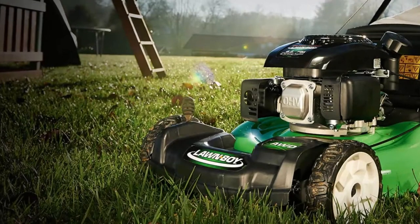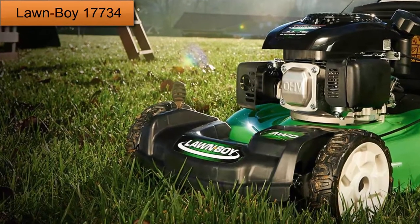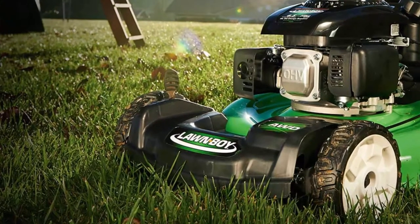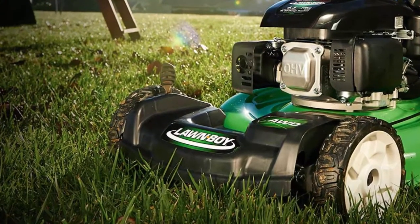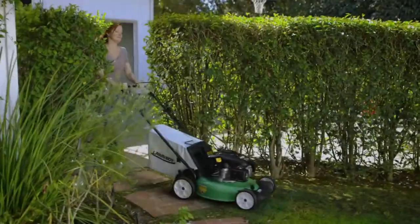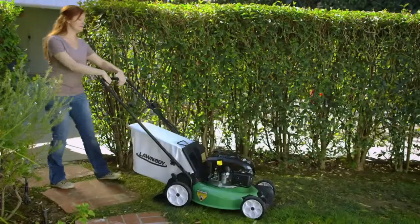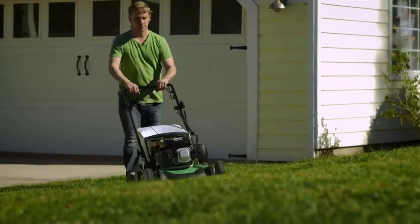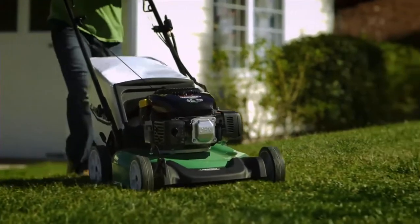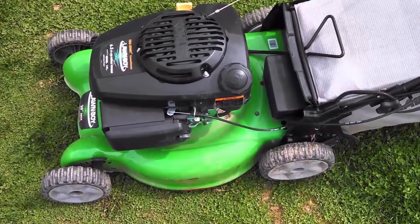At number 5: Lawnboy 1773-4. Powered with a Kohler 149cc 21-inch 6.5 gross torque OHV engine, the Lawnboy 1773-4 is a self-propelled lawnmower designed to make mowing easier. Thanks to the rear-wheel drive, this lawnmower has improved traction and is easy to control in every mowing condition. The gas-powered engine starts nice and easy with an electric start function. Keep in mind, the battery is not charged by the engine, so you have to recharge it after a while.